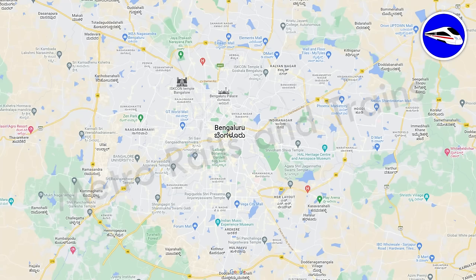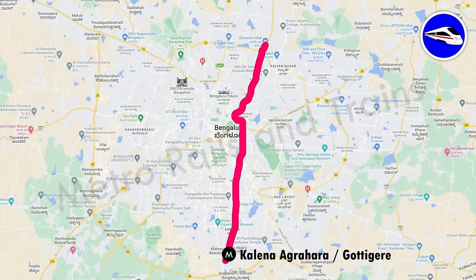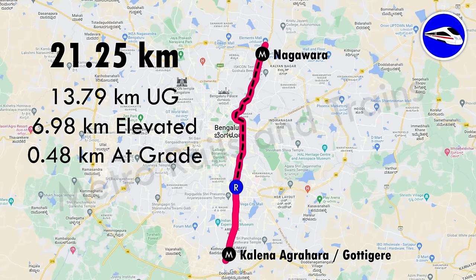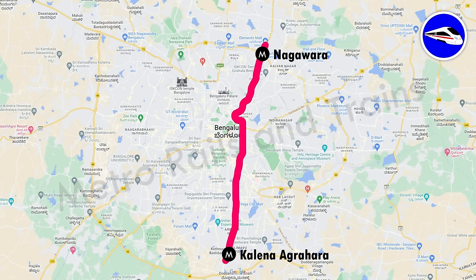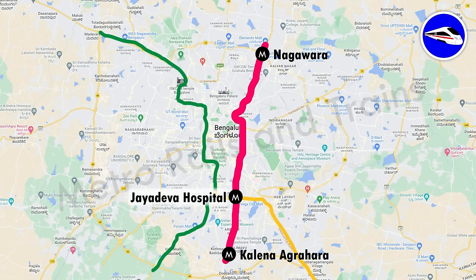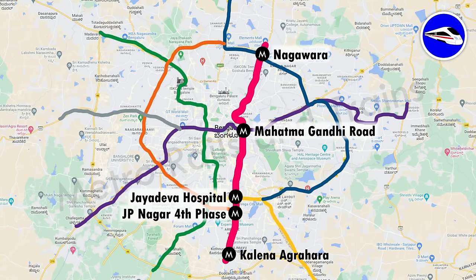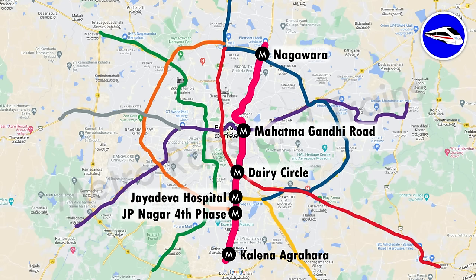The pink line will run between Kalena Agrahara in the south and Nagwara in the north. It will be 21.25 km long — of which 13.79 km will be underground, 6.98 km elevated, and the remaining 0.48 km at grade. The pink line will have interchanges with the yellow line at Jayadeva Hospital Metro Station, with the purple line at MG Road Metro Station, and with the blue line at Nagwara Metro Station. It will also have interchanges with proposed Phase 3 lines: with the ORR West line at JP Nagar 4th Phase station and with the Sarjapur-Hebbal line at Dairy Circle.